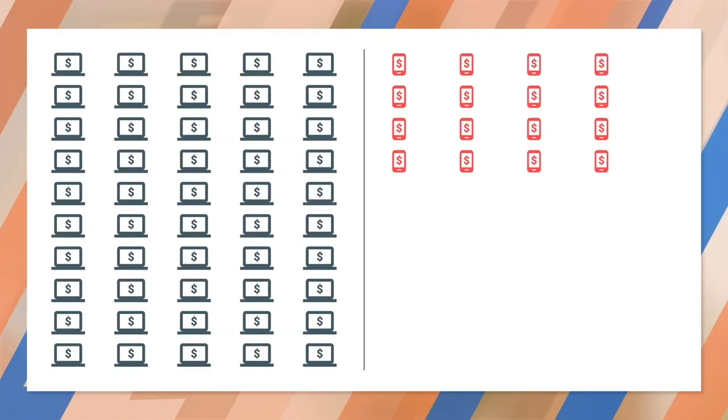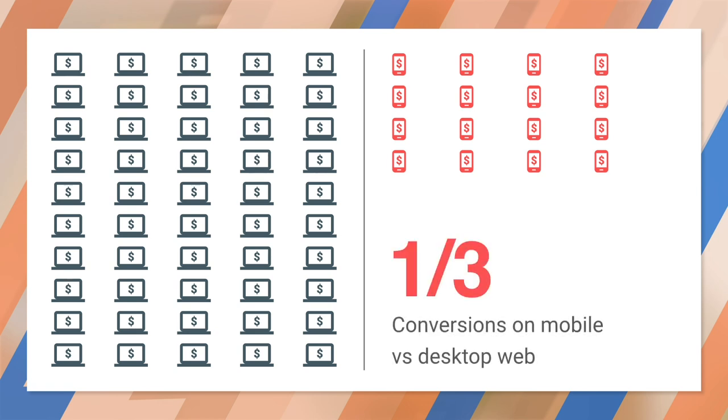We still don't have a complete answer for why people turn to the web, but one factor is pretty clear: people are accustomed to buying things on the web, so there's a degree of trust. Unfortunately, we also see a lot lower conversion rates on mobile web relative to desktop websites. Mobile conversions are about one-third of desktop conversions. And the answer is pretty simple — checking out, collecting payment from the user, is still rather messy.